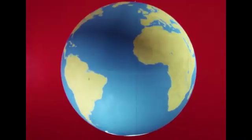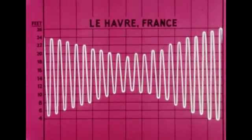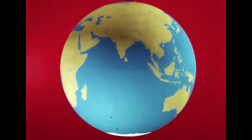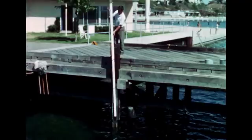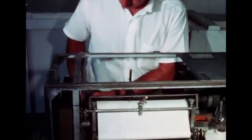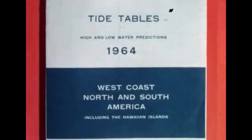Because tidal bulges are restricted by land masses and must travel great distances from the Antarctic Ocean, they may not arrive exactly when the sun or moon is overhead. The high tides usually occur several hours after the sun or moon has passed overhead. Tides behave differently in various places on the oceans. However, if we measure the tides at any one place by reading the height every hour, or by using a machine to make a continuous record, we can learn enough about tides at that place to predict them very accurately. By collecting tide information from many countries, we can make tide tables for any place in the world.